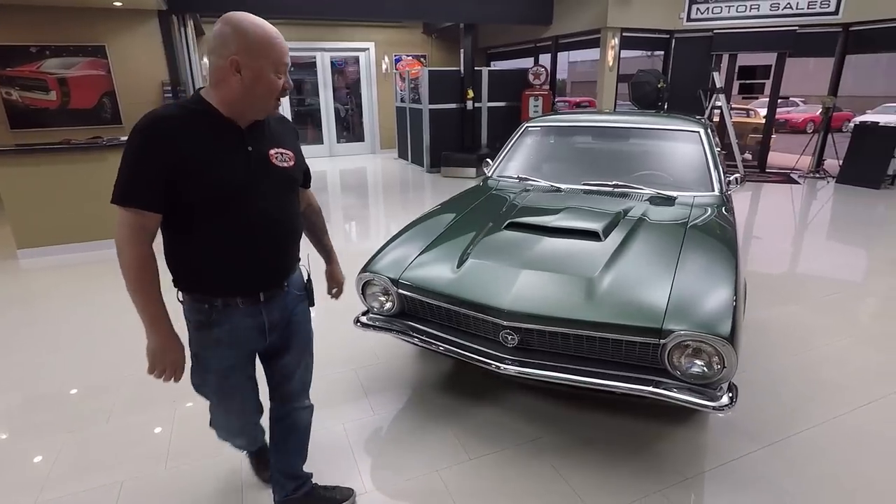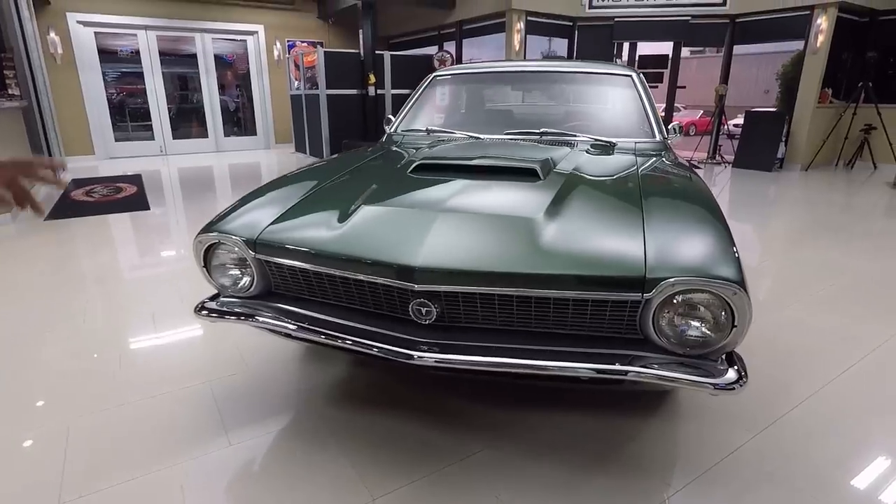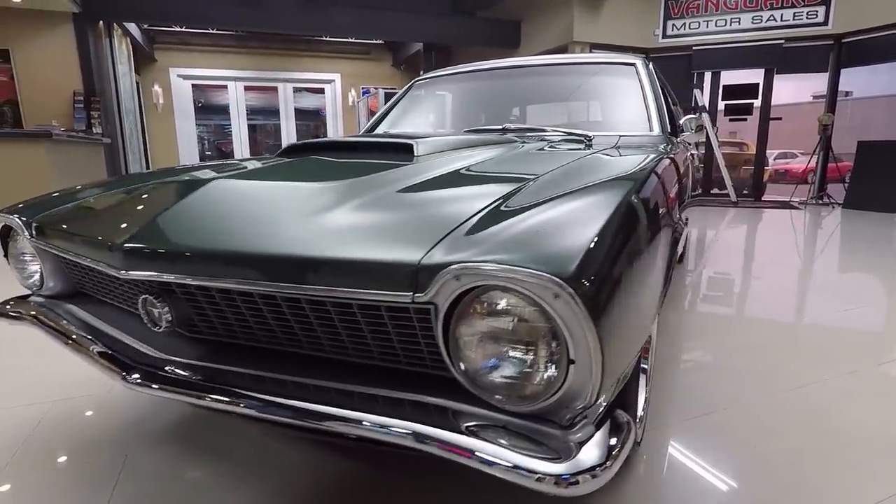Look at this beautiful car. Look at that hood scoop. The chrome looks great, the grille looks awesome. Now you've already seen that 302 and you're going to see me out driving it here in a little bit.